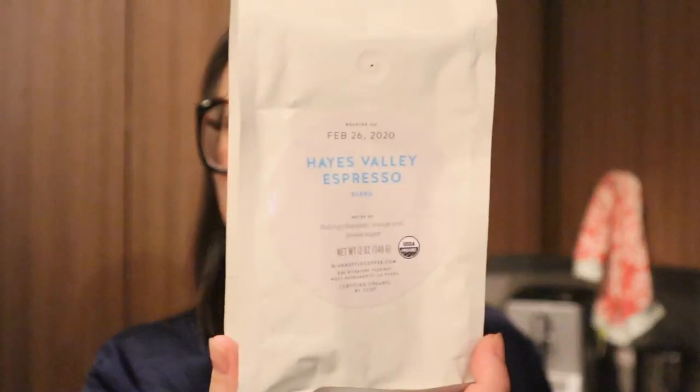Good morning! So many of you asked me about what coffee I like, and I really love Blue Bottle Coffee — I actually have a subscription to them. What I'm drinking today is the Hayes Valley Espresso. It has notes of baking chocolate, orange zest, and brown sugar. I really only taste coffee, but I love Blue Bottle because they have a really strong flavor that's still really smooth. Delicious.